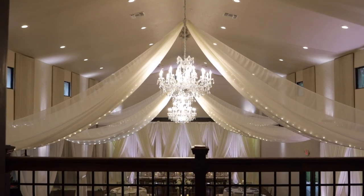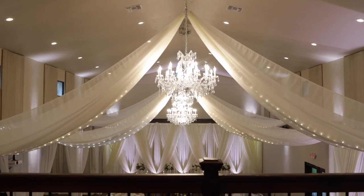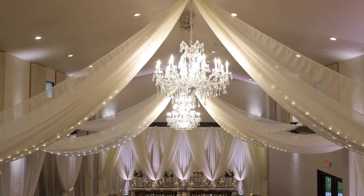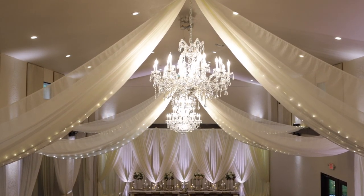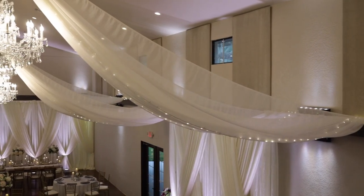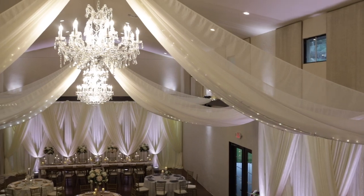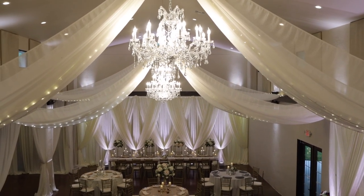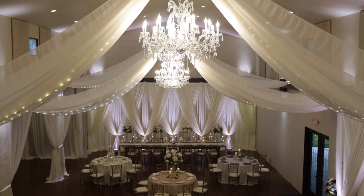Just adjacent to the groom's cave we have a gorgeous balcony feature that can be used for a multitude of different things. For example, you can do your first introductions as newlyweds up here, speeches, DJ placement if you'd like, or your garter bouquet toss. The options are endless.